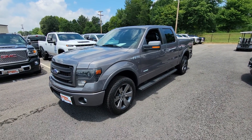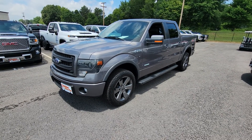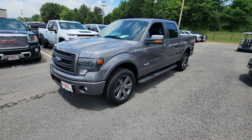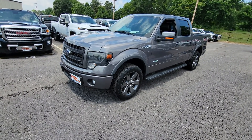Hey Terrell, this is Adam over at Perkins Motorplex showing you the 2014 Ford F-150 FX4. Super sharp truck. Been around it a couple times myself and took it for a short test drive. Everything's checking out really, really nice.